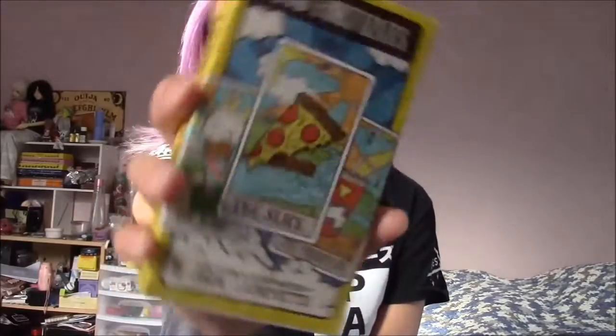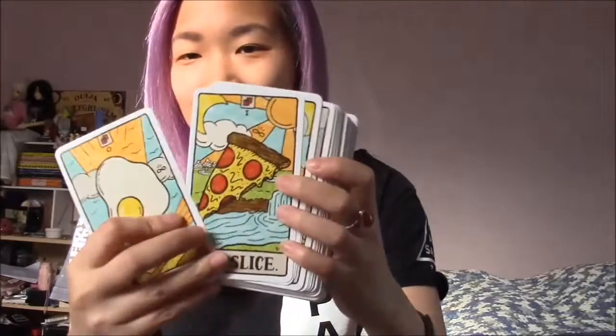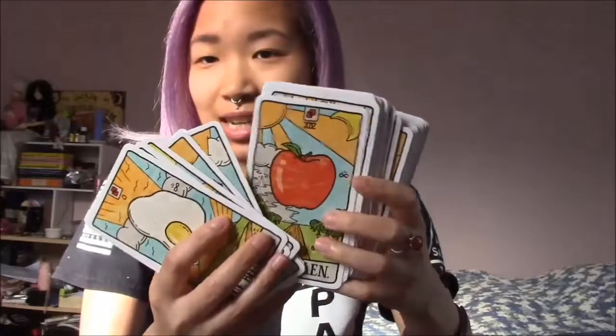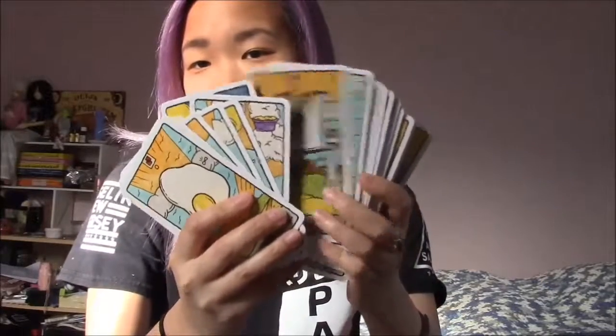Here we have Food Fortunes — I got this at a Japanese bookstore but it's just so cute. It's kind of like when you're not sure what you want to eat, you consult Food Fortunes and it tells you exactly what to eat. Condiments and everything — it's a pretty ingenious deck. I love it. Haven't had to use those yet but I have it just in case.